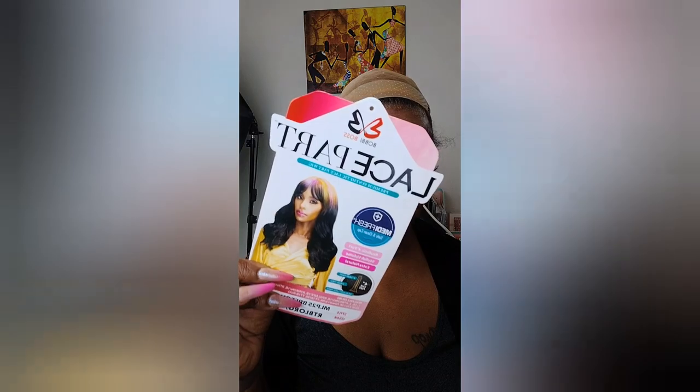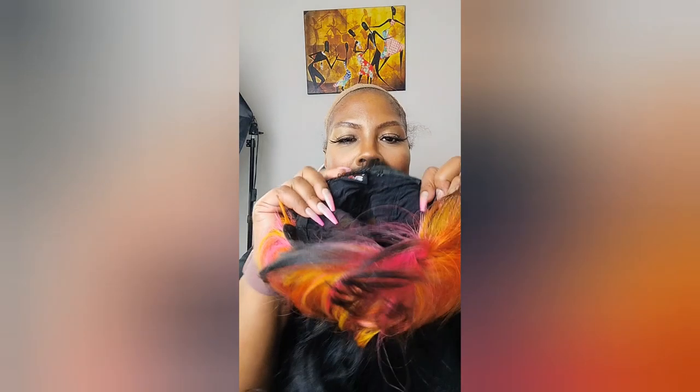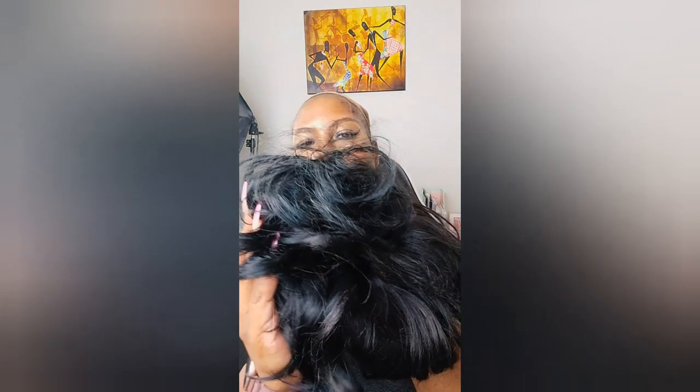You know the new craze is the colored root look. When I saw this and look at how many different colors it comes in — I almost died. This is the Bobby Boss Lace Point part wig, style MLP25 Breon, in color RTBLORG. I have it in a ponytail here, because I think that's cute — that's how I've been wearing it.